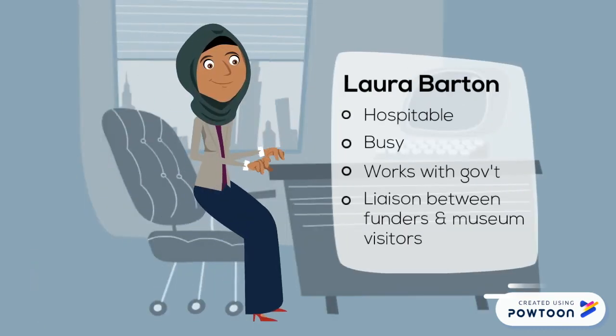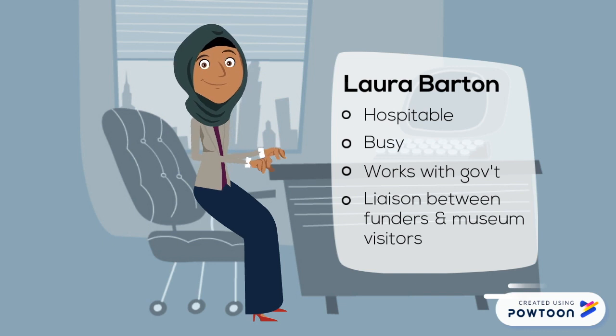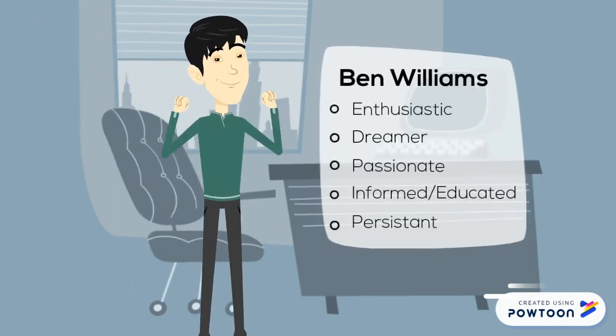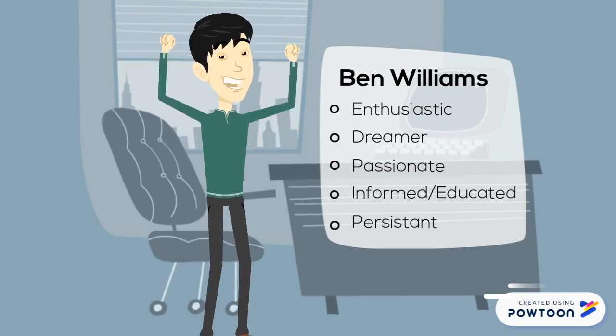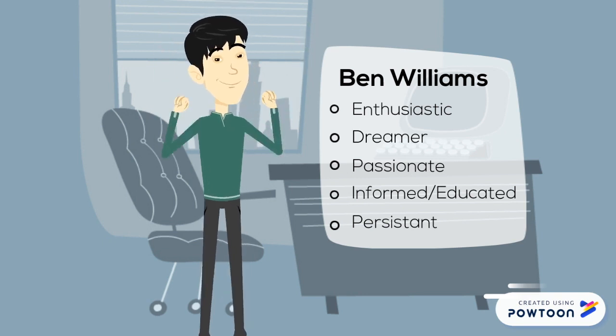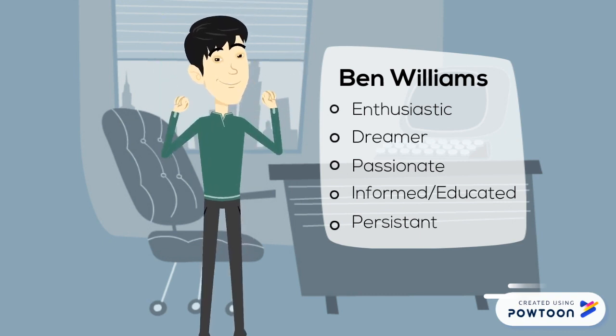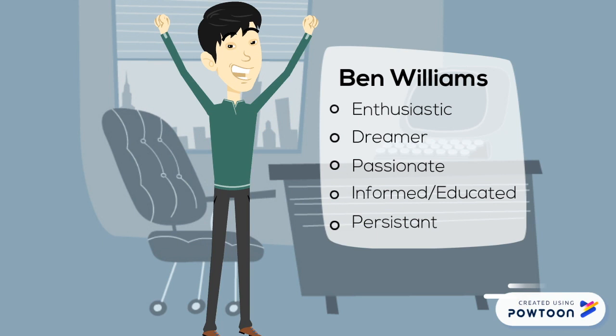Laura Barton is the exhibit team leader at the aquarium. Laura is hospitable, but very busy. After the conference call, she sits back and thinks: Lynn has some really great ideas. However, I'm quite concerned with how she's going to design the kiosks to address the needs of our very diverse museum visitors — some don't even speak English. And then there's Ben Williams. After the conference call, Ben feels a little deflated: I'm frustrated. There's so much that we can do with this project, and it feels like Lynn is resisting my suggestions. I really want this to be as engaging and as exciting as possible. I just hope that she understands the vision I'm trying to share with our visitors.